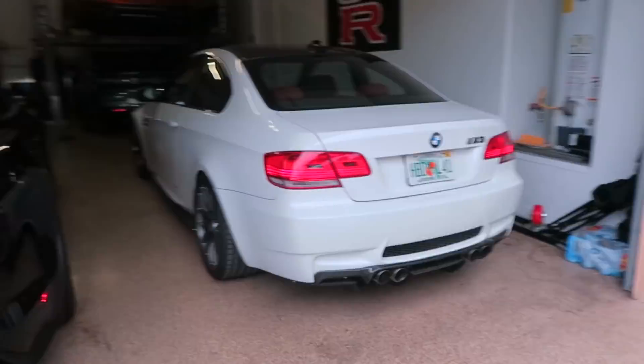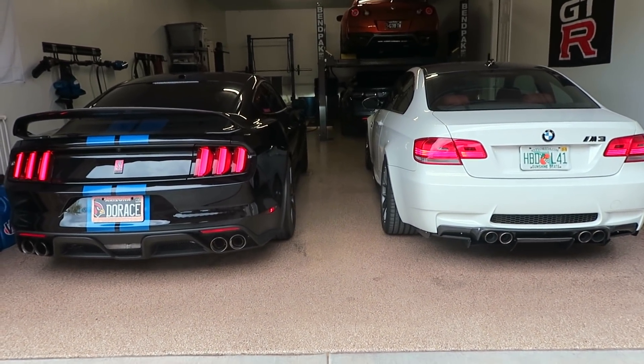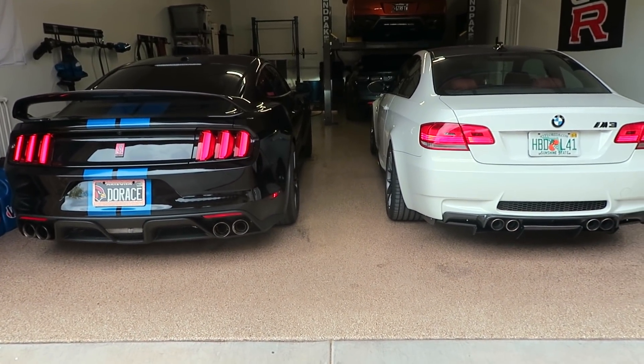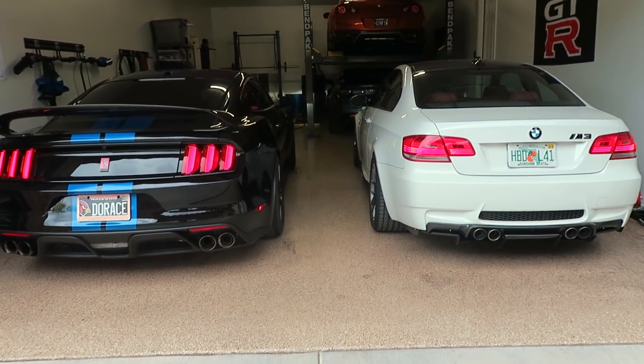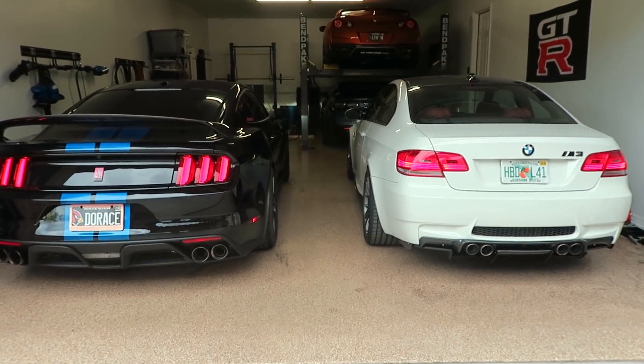That means I probably mixed it with 91, but we can check that later. Right now both cars are idling and I want to show you what both of them sound like. I don't know if you guys can hear — you can only hear the M3, you can't even hear the GT350. This is exactly what happens whenever I'm driving and the M3 is in front of me — I can't even hear my thoughts with how loud that car is, but it sounds amazing. I love it.